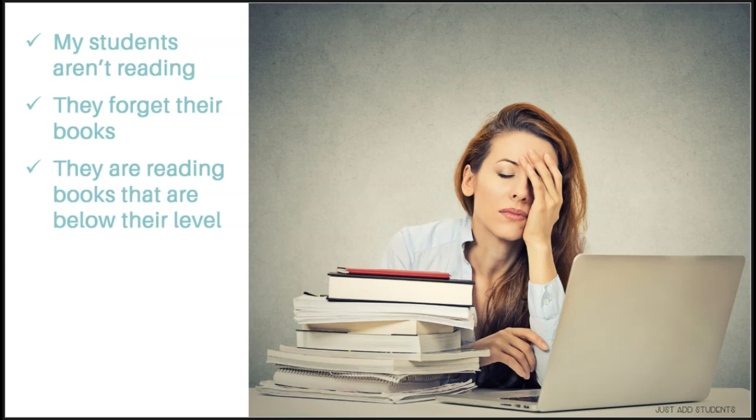If students are reading books that are below their level, that's another opportunity to conference with them — asking them why, doing a reading assessment, and encouraging them to try something else they'll feel successful reading. Getting to know what your students are interested in is so helpful when you want them to read something different. Additionally, if you're reading what they're reading, it helps you say, 'Oh, if you like this, you might like that.'